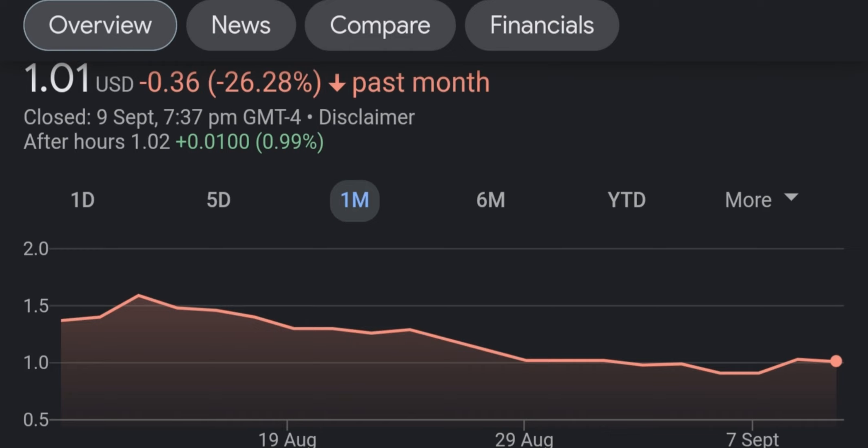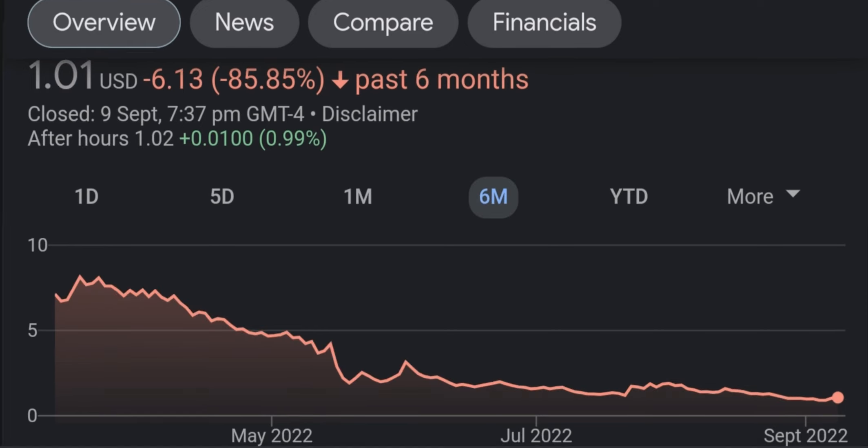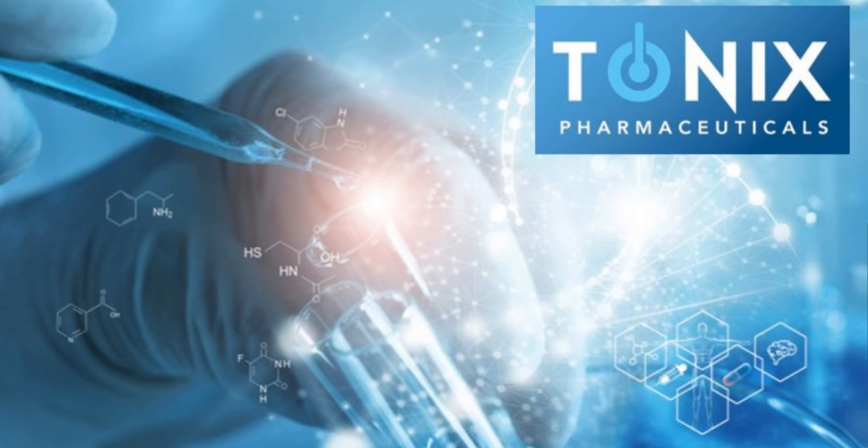Today TNXP is up 65%, and most of it actually happened in pre-markets. It jumped 46% from yesterday and then continued to go higher. We reached a high right here of $4.79, and right now we are correcting a little.